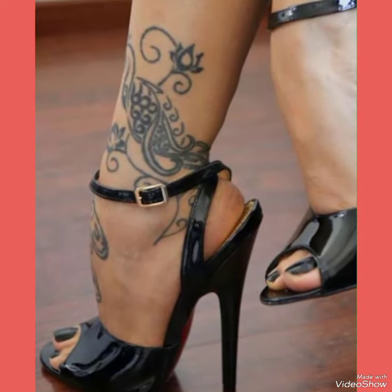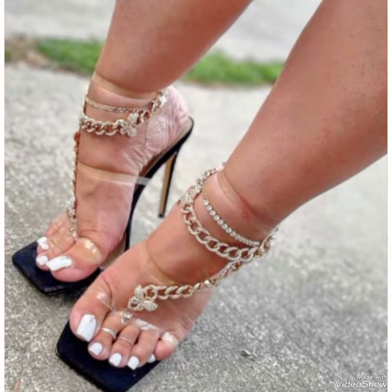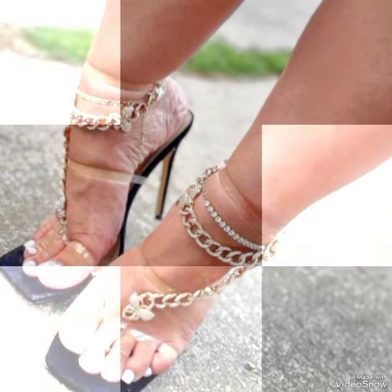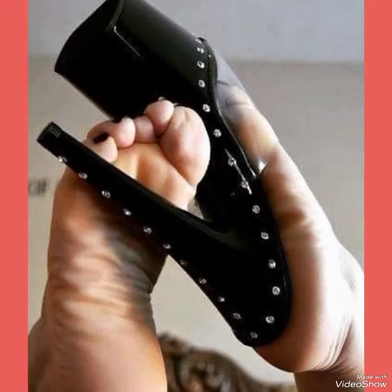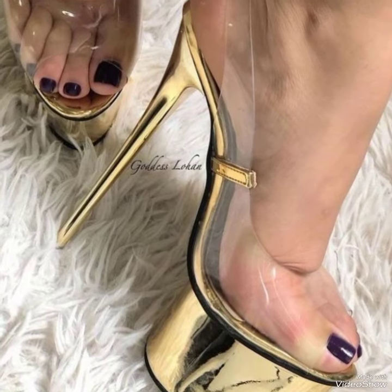All these designs and styles are introduced for yourself — make them part of your wardrobe. You will definitely like them, and your outfit will perfectly match with these designs.